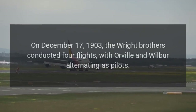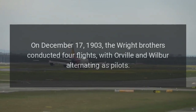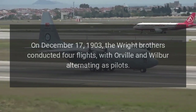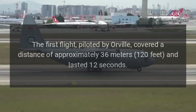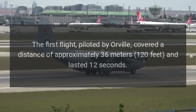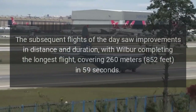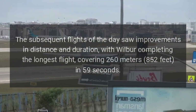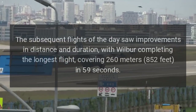First flight. On December 17, 1903, the Wright brothers conducted four flights, with Orville and Wilbur alternating as pilots. The first flight, piloted by Orville, covered a distance of approximately 36 meters (120 feet) and lasted 12 seconds. The subsequent flights of the day saw improvements in distance and duration, with Wilbur completing the longest flight, covering 260 meters (852 feet) in 59 seconds.